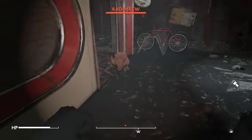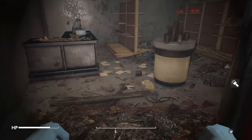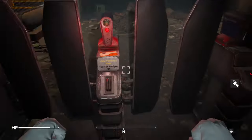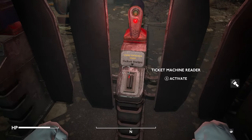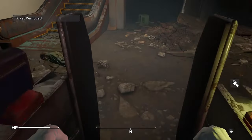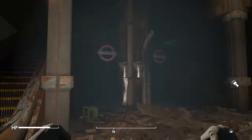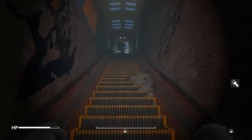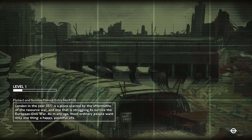At the moment, Fallout London has a score of 3.3 out of 5 on GOG. Considering it's a huge and complex mod made by a non-profit group, the score is likely affected by the many issues gamers have had while playing it. There are multiple comments on the game's page stating that Fallout London crashes all the time, making it unplayable for a significant portion of the user base.